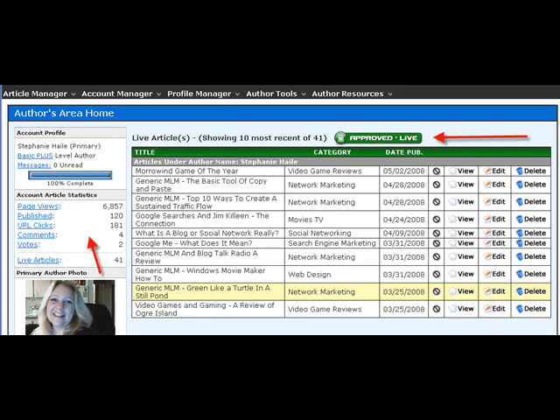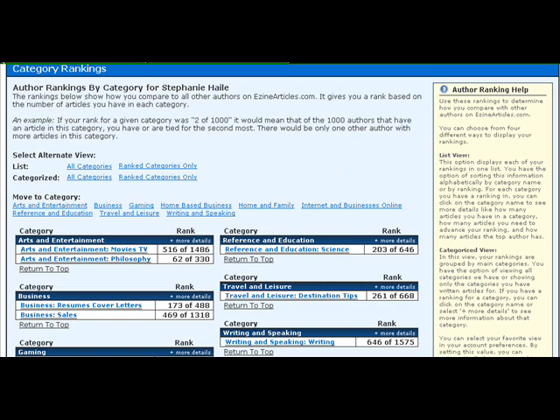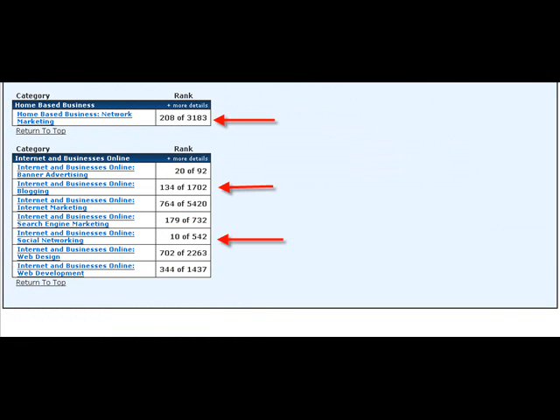Now we're going to look at my author's home area because mine's already done. I have articles above my picture and I can get my stats. The account status under Article Manager is going to show you where you are and how many submissions you need to go to the next level. Under Category Rankings, they actually rank your article through all of the articles on that topic and tell you how high up you go. I do best on blogs, social networks, video games, and gaming — and a couple of MLM articles. Out of 1,500, I ranked 134, which was pretty good.